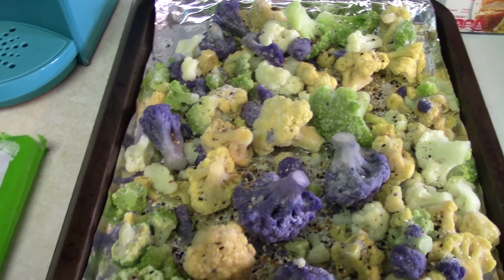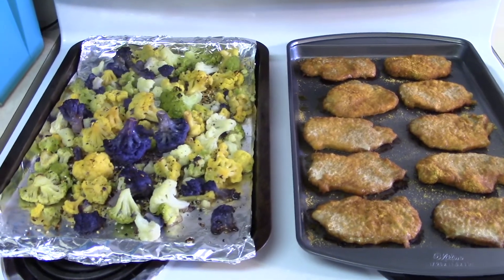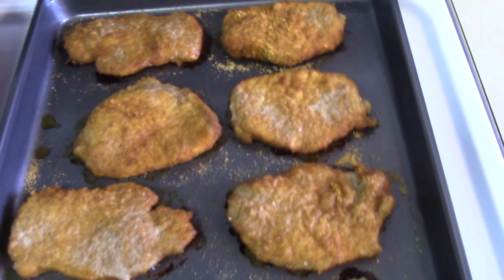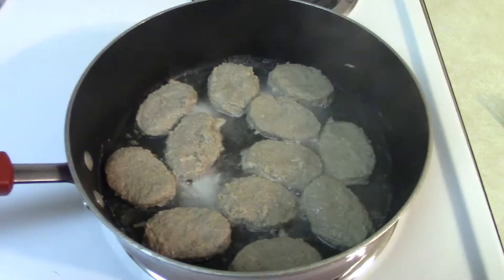Usually I cook the cauliflower at 425, but I just wanted to cook it at the same time as the pork chop, so I did 400. And that's what they looked like when they were completed. The pork chops were nice and crispy, and the cauliflower was super good.